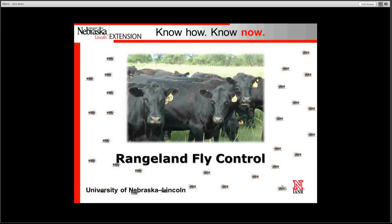As livestock producers prepare to send their cattle to pasture, another very important consideration is what method of livestock pest control options are best suited for the upcoming grazing season. Livestock pest control should be viewed as having a positive impact on your operation.